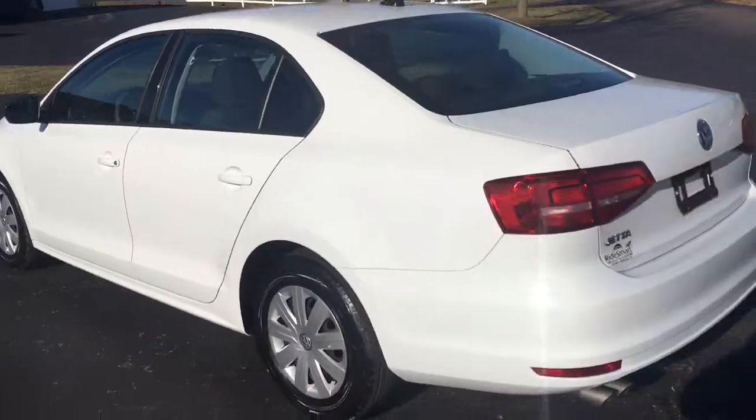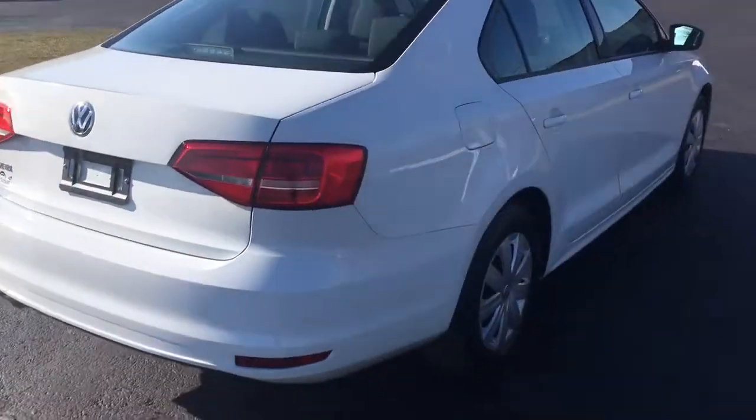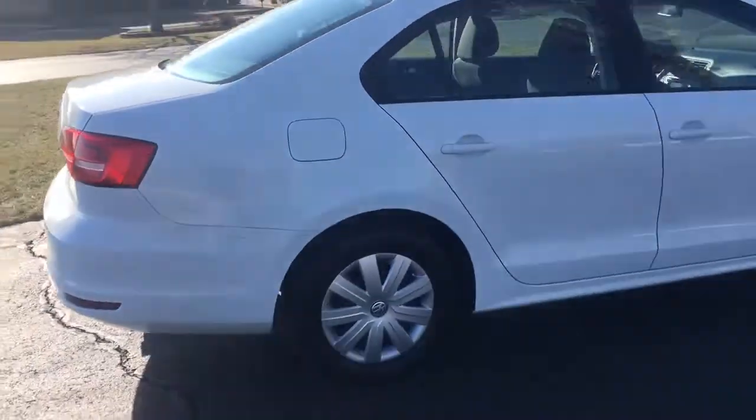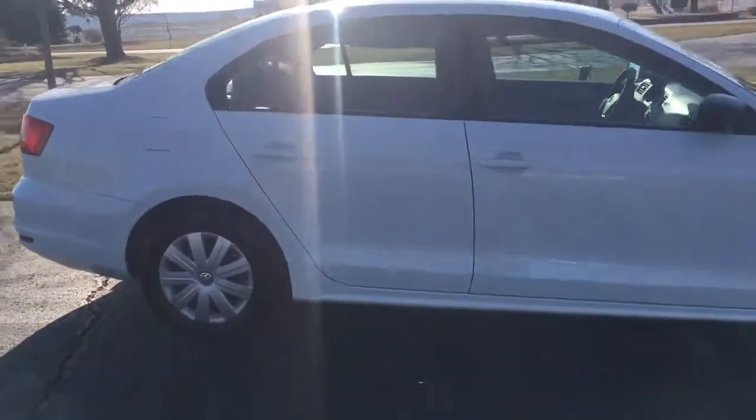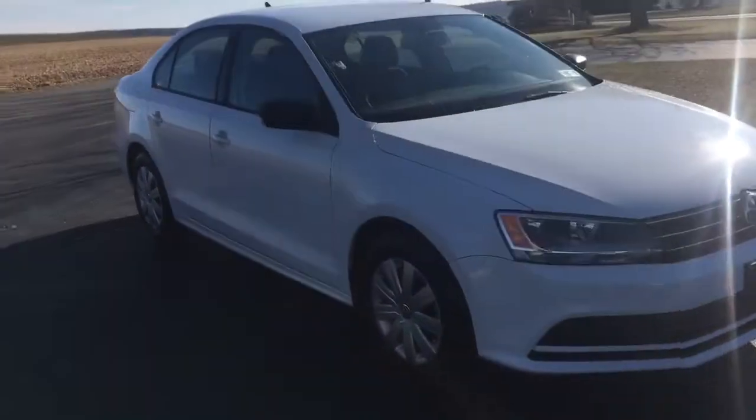Beautiful white paint, keyless entry, push button start, AM/FM satellite radio. There's just 6,600 miles on this car — it's just awesome. Look how straight the body is. Paint's perfect. Really nice condition.